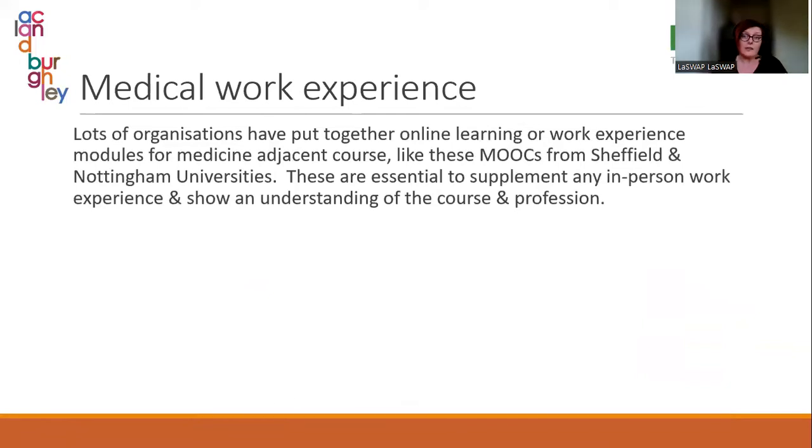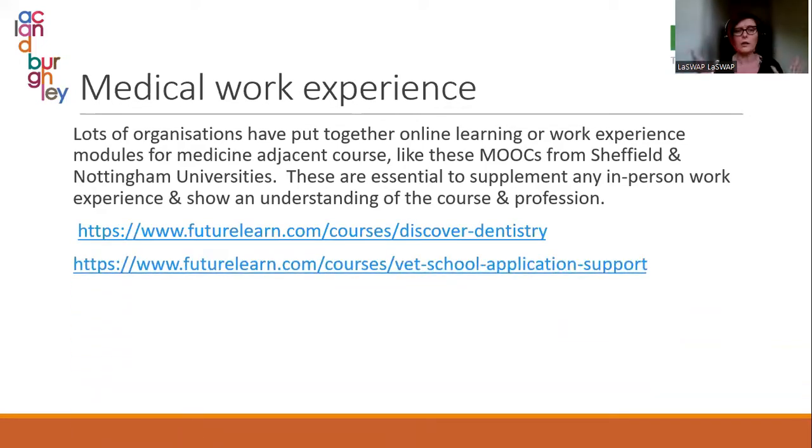Alongside this, and something students can be doing right now, lots of organisations have put together online learning or online work experience modules for medicine-adjacent courses. Sheffield and Nottingham Universities, alongside FutureLearn, have put together actual MOOCs — online courses about the profession. These are fantastic because they're university-written and university-backed. If your child does one and mentions it in their personal statement or interview, it shows they have done background work in understanding what's required of them in their chosen career.